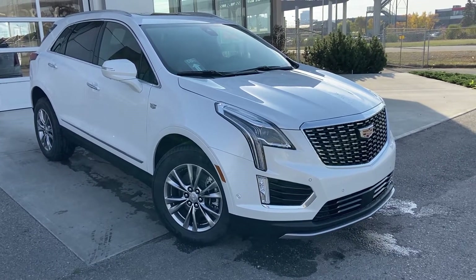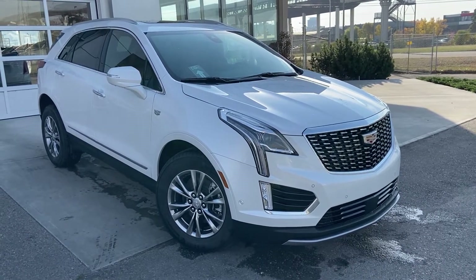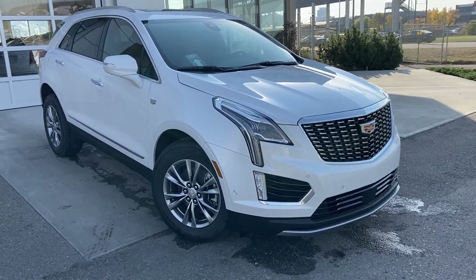Welcome to the brand new 2023 Cadillac XT5. The XT5 is powered by a 3.6-liter V6 engine mated to a 9-speed automatic transmission.